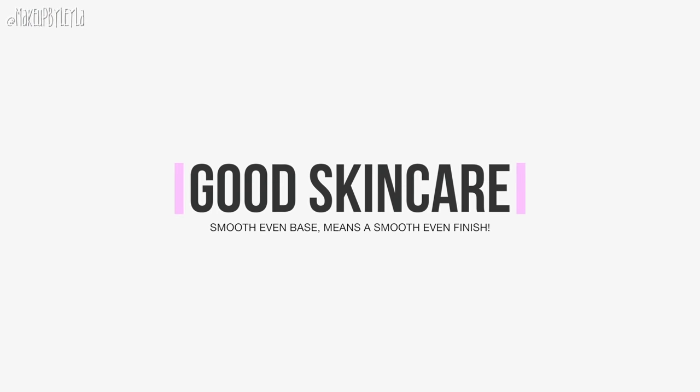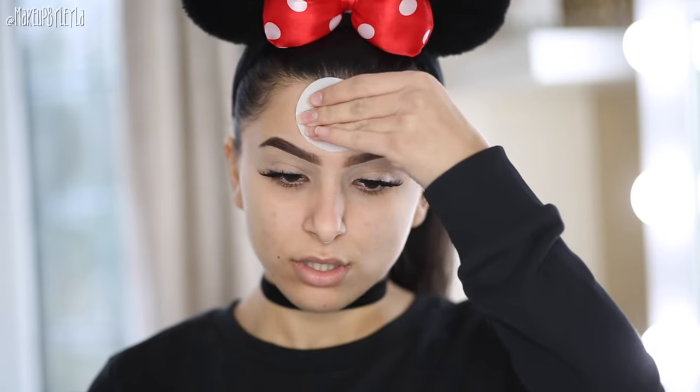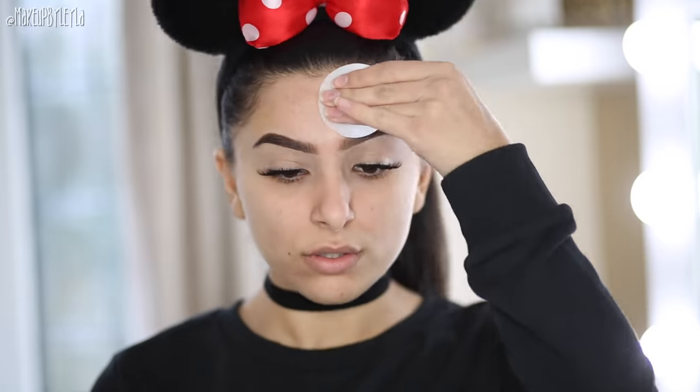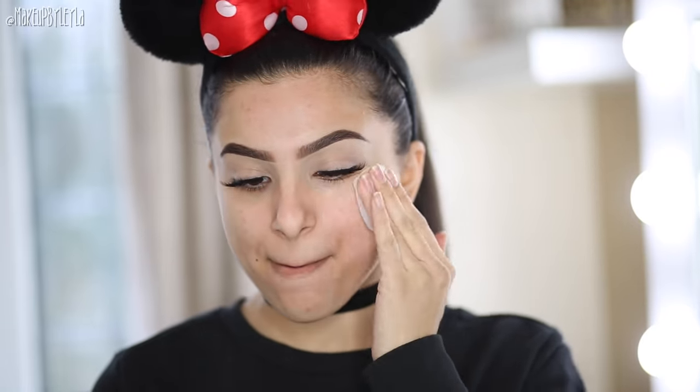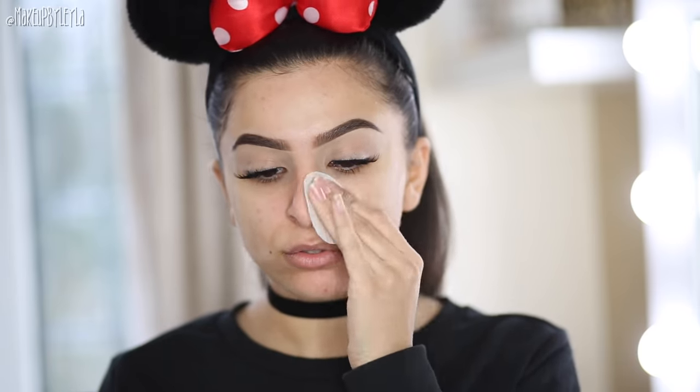The first step is to have a really good skincare routine. This is something I neglected for a long time, but now that I do it, I've noticed such an amazing difference in my skin and foundation goes on so much smoother. I still have a lot of scarring from bad skin but a good skincare routine has really helped, as well as having a cleaner, healthier diet. Let me know if you'd like me to do my skincare routine on my channel.